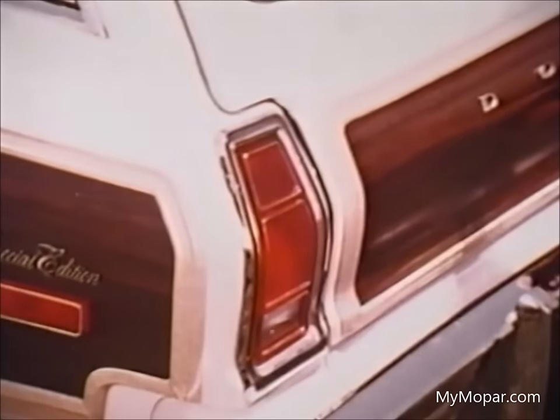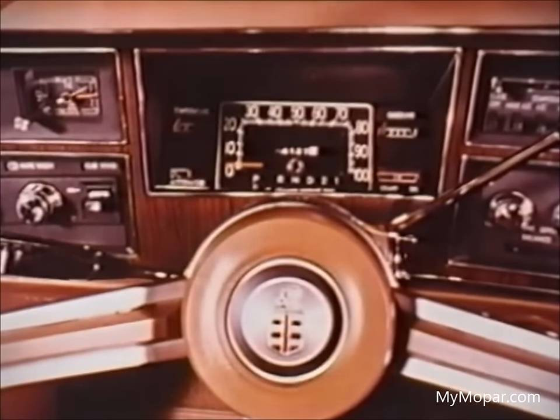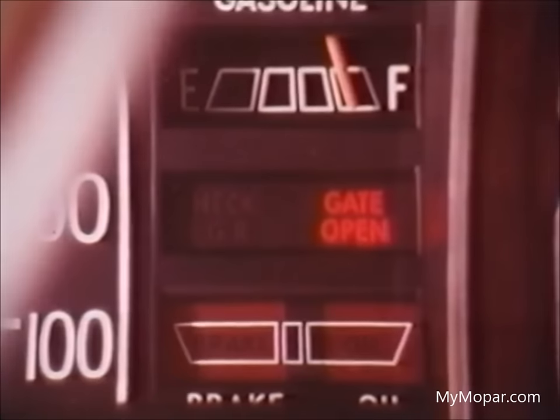And there's a new lift-gate improvement: pop-up springs. Insert key, turn, and the gate pops open. Plus thoughtful features like brake and gate-open warning lights for safety.